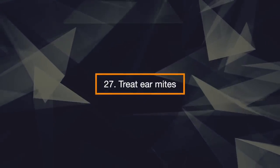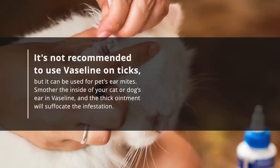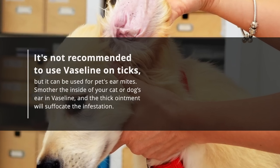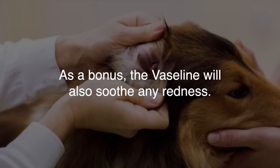27. Treat Ear Mites. It is not recommended to use Vaseline on ticks, but it can be used for pets' ear mites. Smother the inside of your cat or dog's ear in Vaseline, and the thick ointment will suffocate the infestation. As a bonus, the Vaseline will also soothe any redness.